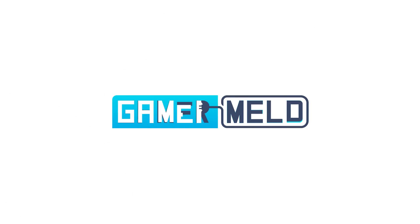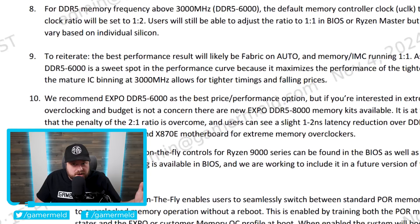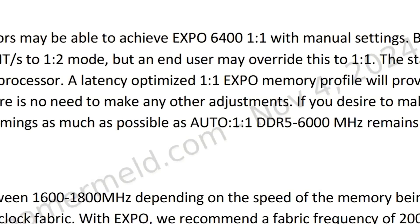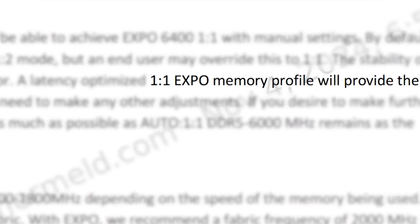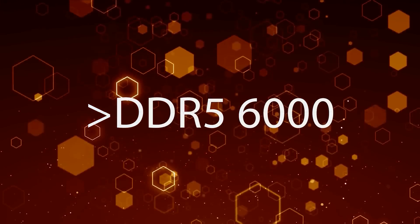Welcome everyone to Gamer Meld. First up for today, if you've seen my videos on the Ryzen 9000 series, you know that memory speed is very important for gaming, especially for Ryzen. But you can't go much faster than DDR5 6000 without going way faster to say 8000, because the memory frequency is at a 1-to-1 ratio with the memory controller clock at 6000. Anything over that puts it in a 2-to-1 ratio, meaning that memory controller clock gets cut in half — so you lose performance.